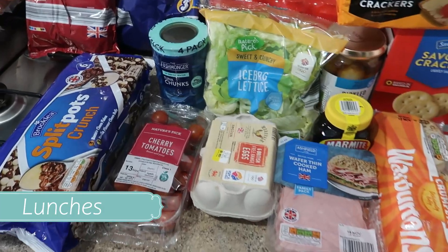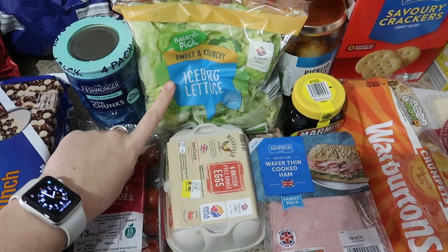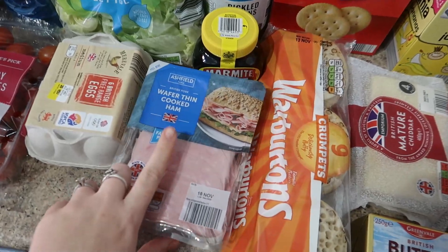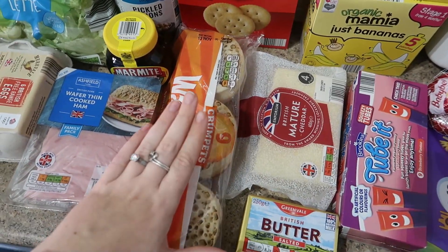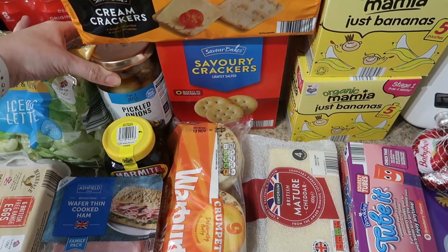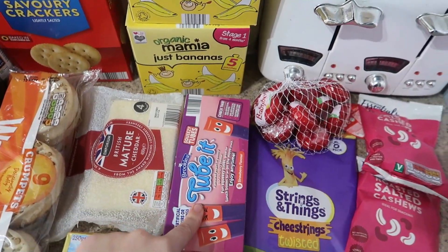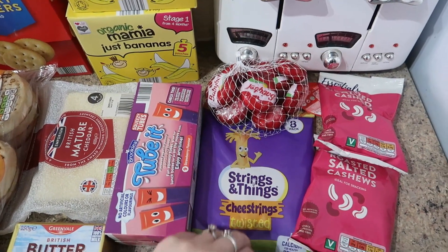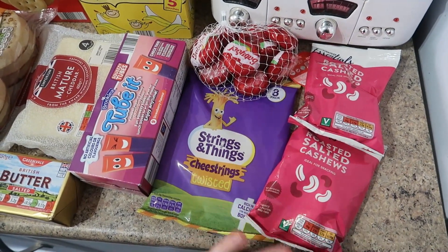Now we have lunches. For our lunches this week I've got some yogurts for me and Tom, some salad bits — tomatoes and lettuce — some eggs, tuna and ham for sandwich fillers. Some marmite for Ruby and some crumpets for weekends. I've also gone for some pickled onions because I was pregnant and a bit hormonal and fancied them. Got crackers and cheese, some butter, kids yogurts along with kids smoothies and their cheeses for their lunches, and then some cashew nuts as a nice snack.